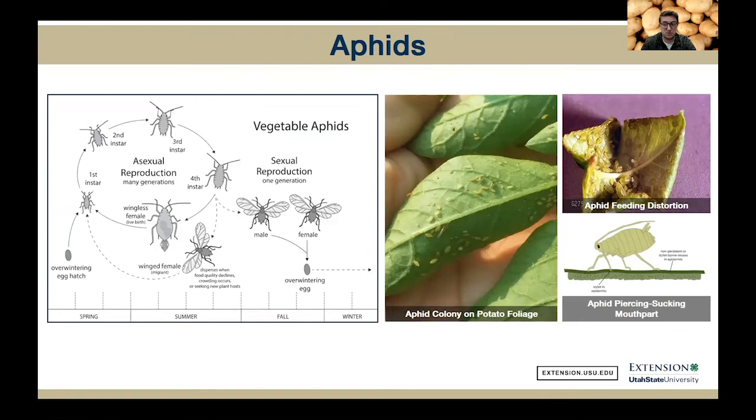Most aphids in vegetable crops have similar life cycles. They'll overwinter as eggs on their woody hosts — trees or shrubs — then the eggs hatch as all females in the spring and the adults will reproduce asexually throughout the summer. Eventually they'll migrate back to their overwintering sites. Aphids can contaminate plant parts leaving them unmarketable, and most importantly they'll vector viruses. That's usually our main concern with aphids.